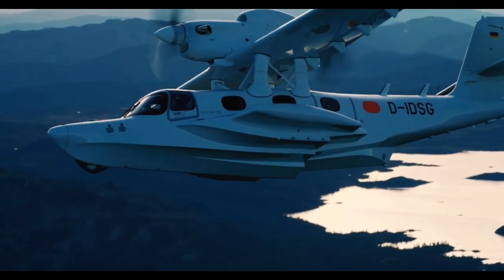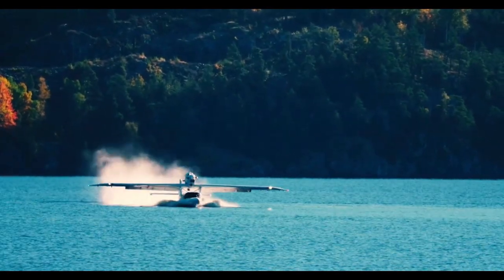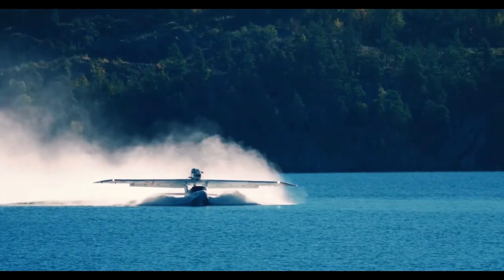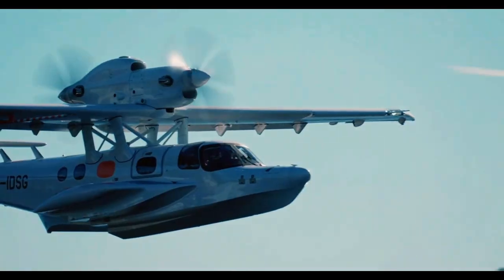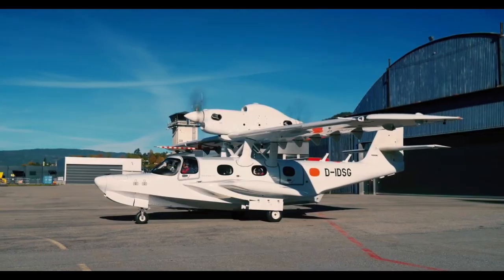It's a cutting-edge aircraft designed to operate seamlessly on both land and water, offering a level of flexibility that opens up entirely new possibilities in air travel. Whether you're island hopping in tropical archipelagos, conducting coastal patrols, transporting VIPs in style, or responding to emergency rescue missions, the Sea Star is built to handle it all.